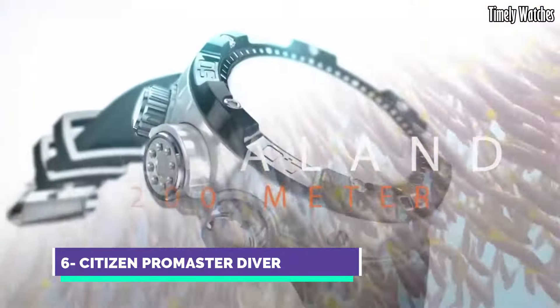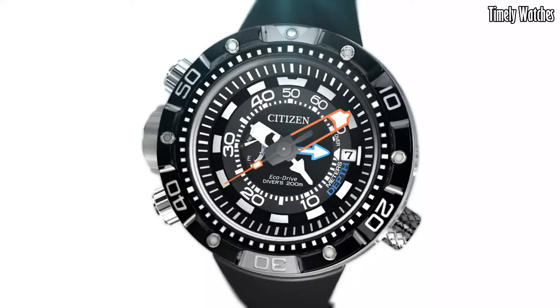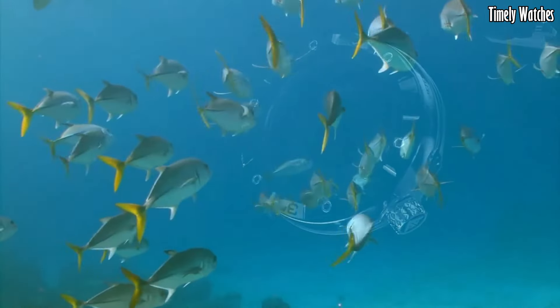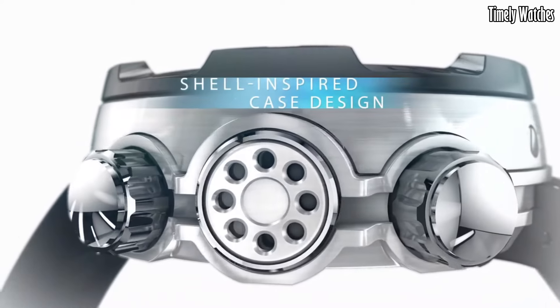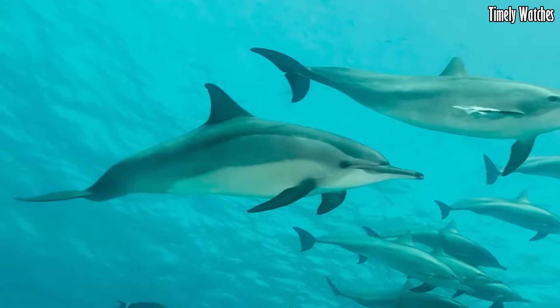Number 6: Citizen Pro Master Diver is a professional-grade dive watch designed for underwater enthusiasts. Its main functions include water resistance up to great depths, typically 200 meters or more, along with a unidirectional rotating bezel to track dive time.